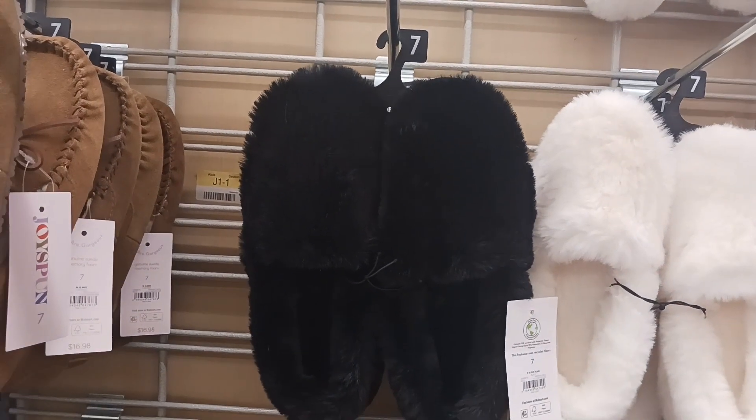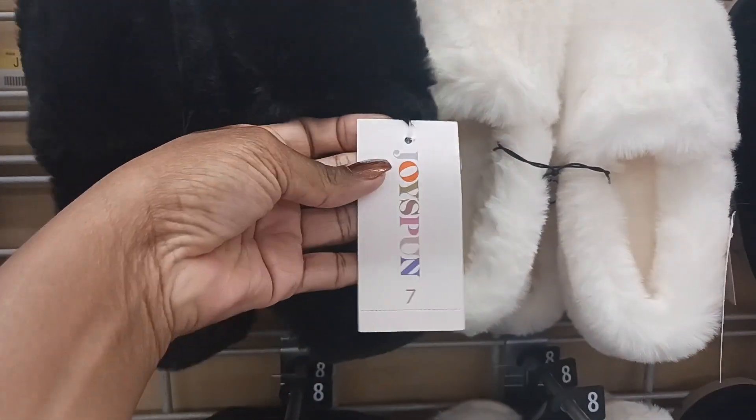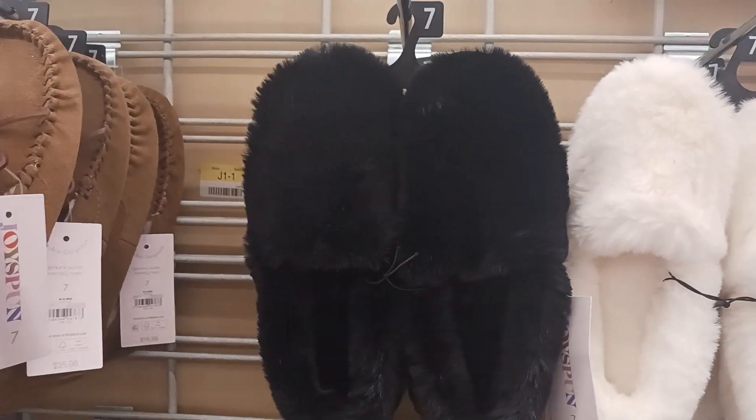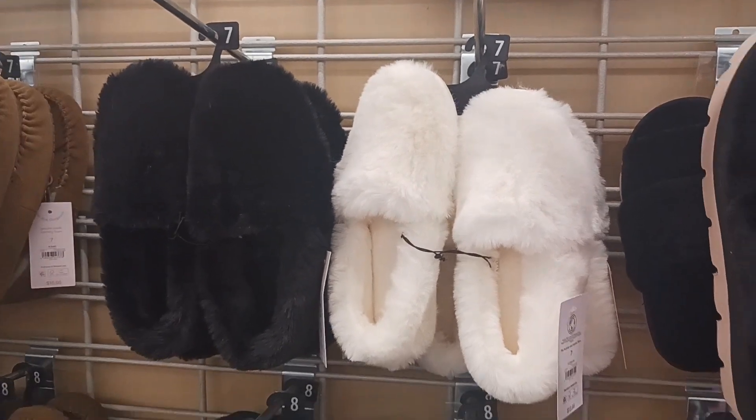These are nice right here too — these are by Joyce Bond and they are $13.98. We have them in the black and we also have them in the white. Those are nice.